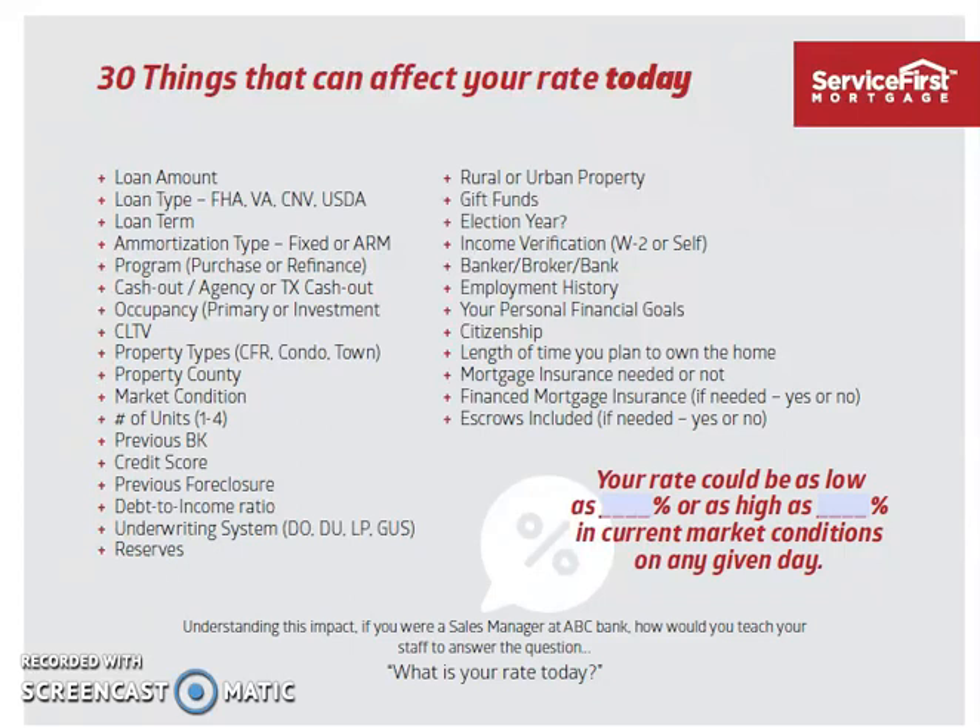Generally speaking, the shorter the term loan you take, the better the rate is. But of course, the higher the payment is. So we kind of compare and see what's best for you.